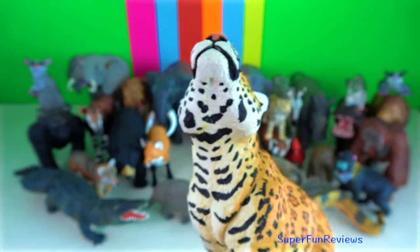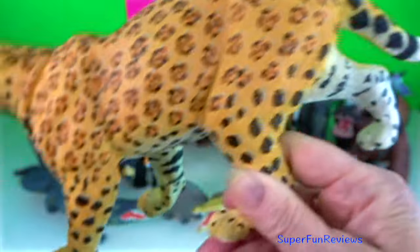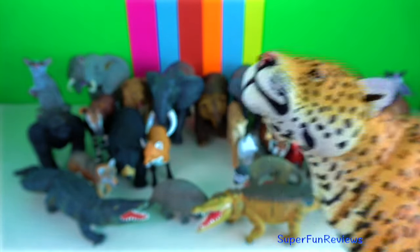Jaguar. The activity pattern of the jaguar coincides with the activity of its main prey species. It is an expert climber and swimmer.